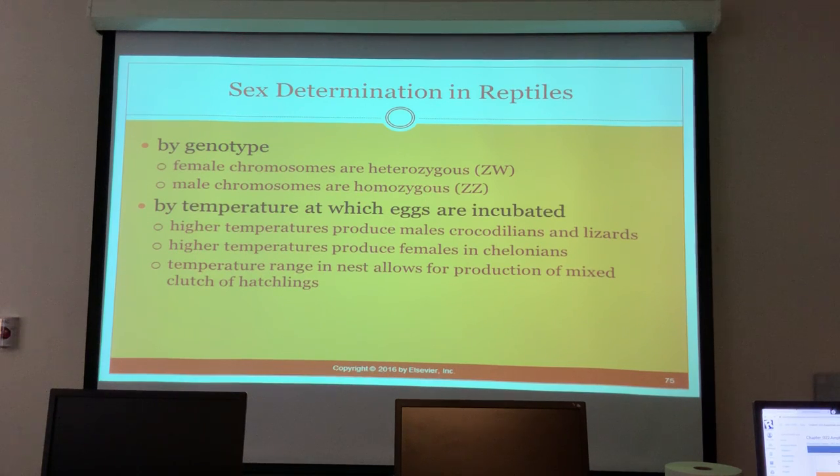Sex determination: genotypes - females are ZW, males are ZZ. Sex is also determined by the temperature at which eggs are incubated. Higher temperatures produce males in crocodilians and lizards, but higher temperatures produce females in chelonians. The temperature range in the nest allows for production of a mixed clutch of hatchlings.